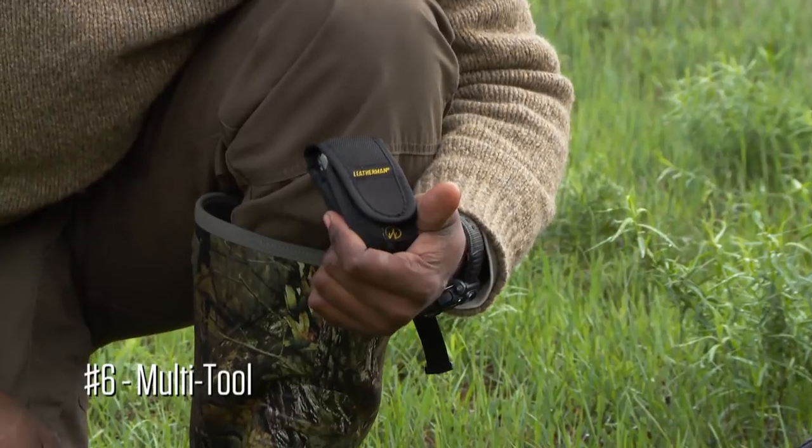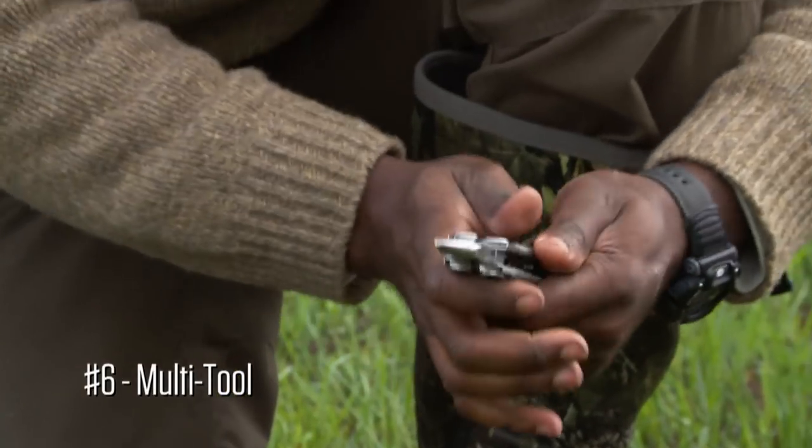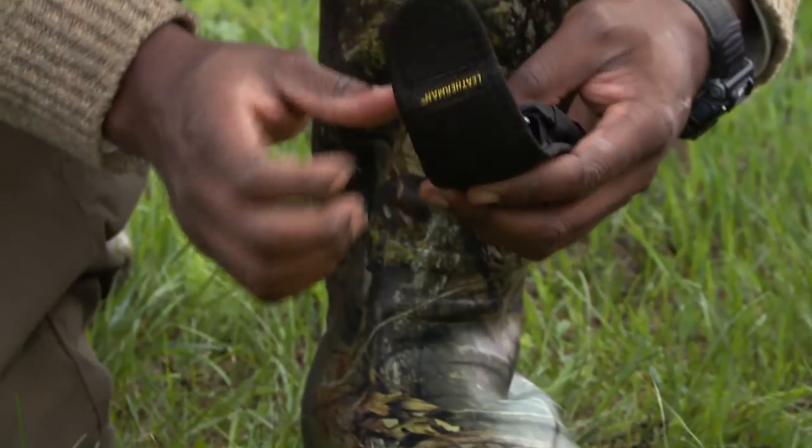The next item I'm taking with me is my multi-tool. There are so many things I can do with something like this — from assisting me in setting my traps, to crafting small traps. It's kind of a utilitarian device, and I can do a whole lot of things with this.